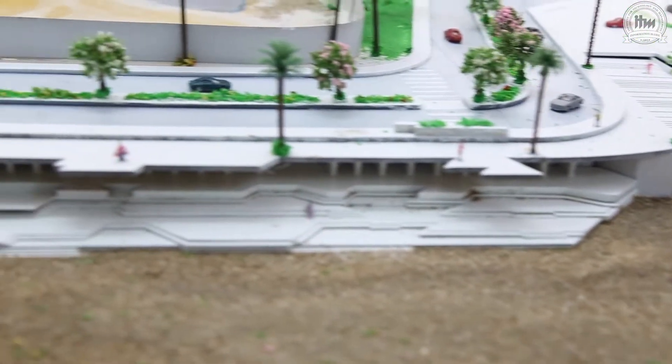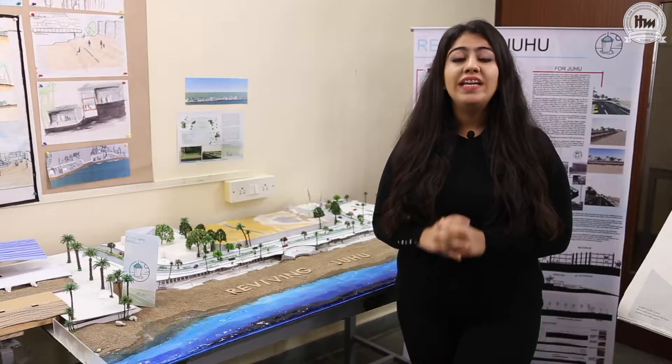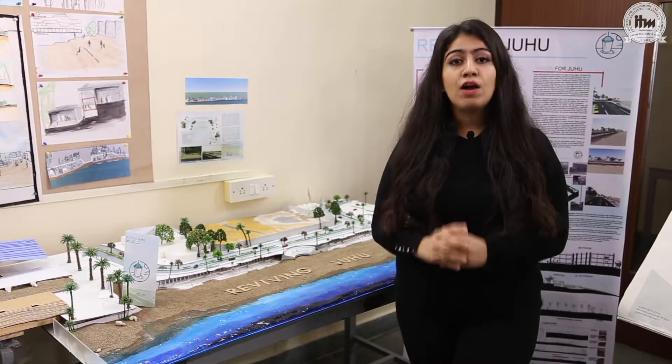You can sit there, have a nice cup of tea, maybe have a nice walk with your loved ones, and if you do want to go down and play on the beach, have a nice time and explore what Mumbai is all about.